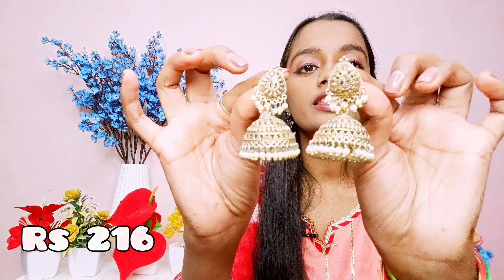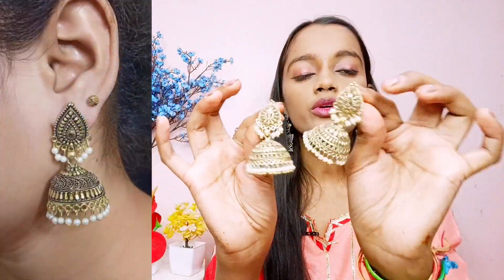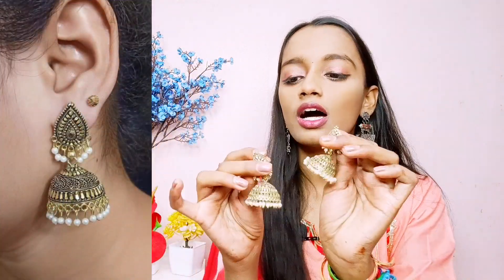The next one is this golden color jhumka, which is very nice. I really like this one — it costs 216 rupees and it looks so good. It has pearl stones and is golden colored with very detailed work and a very good design. This one is a must-buy type, I really like it a lot. I'll put the link in the description box.